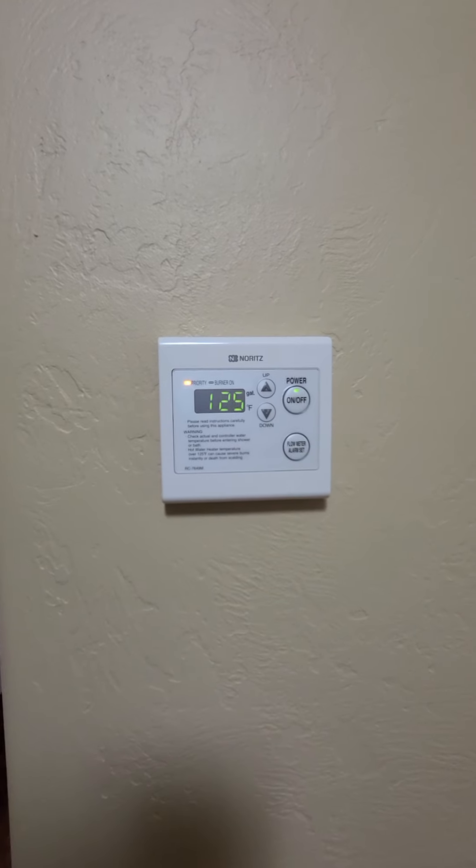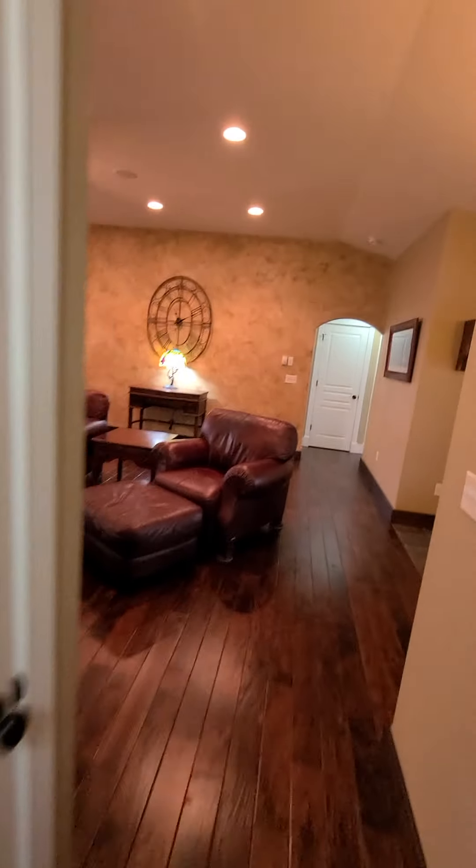There's a flow meter alarm set — that must be for the heating system.